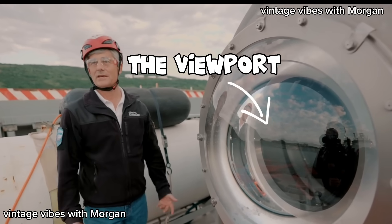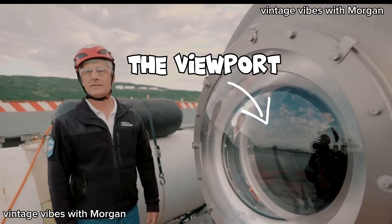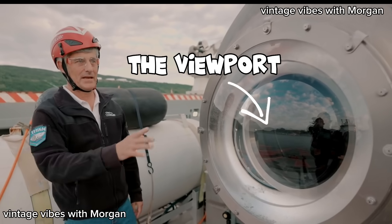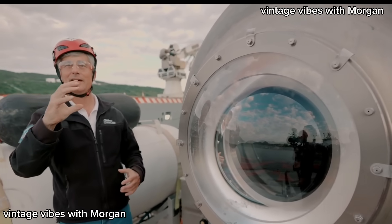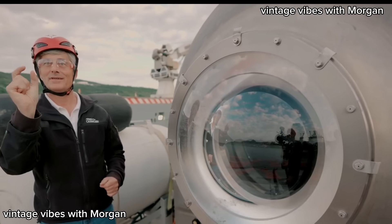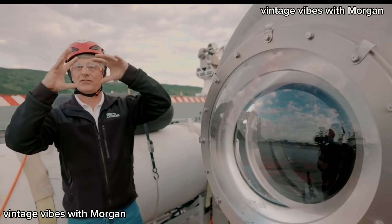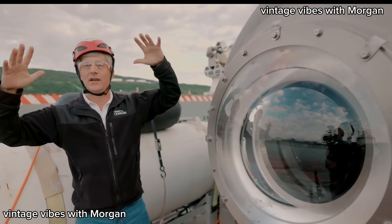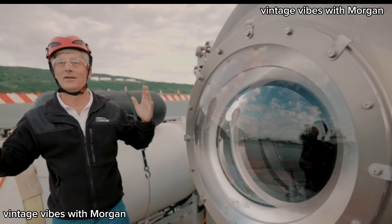Moving on to the last and most crucial component for our investigation — the viewport. It's acrylic plexiglass, seven inches thick and weighing about 80 pounds. When we go to the Titanic, it will squeeze in about three-quarters of an inch — it just deforms. Acrylic is great because before it cracks or fails it starts to crackle, so you get a huge warning if it's going to fail.